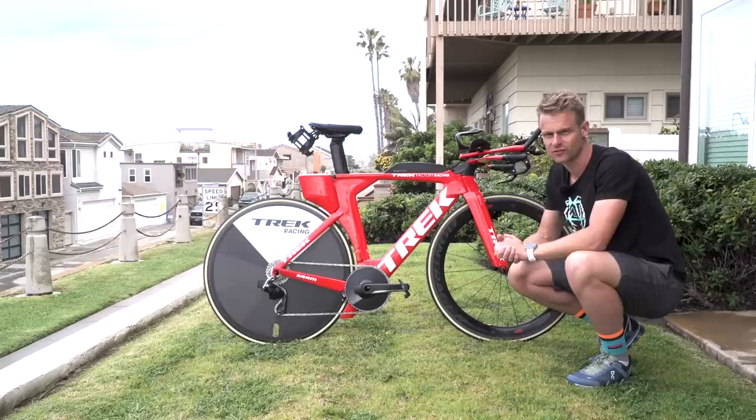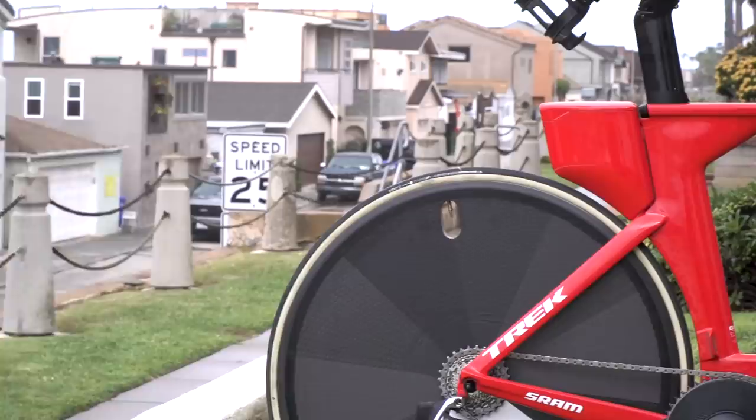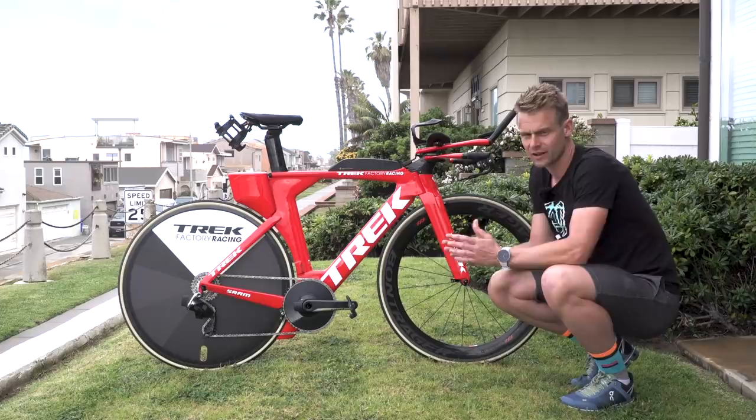First up, we're going to talk about this frameset. The Speed Concept is just an incredible piece of engineering. It was designed in 2010 and has only really had one makeover since then, in 2013, and is still at the cutting edge of technology - largely because of its aerodynamic capabilities but mostly due to the integration and versatility that it brings for athletes as well.